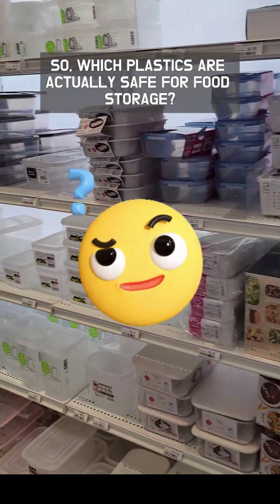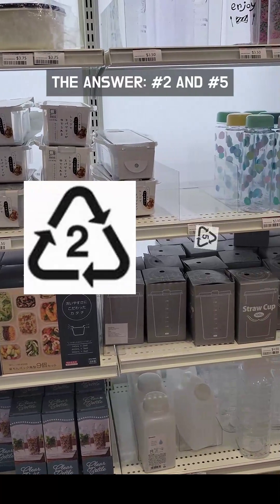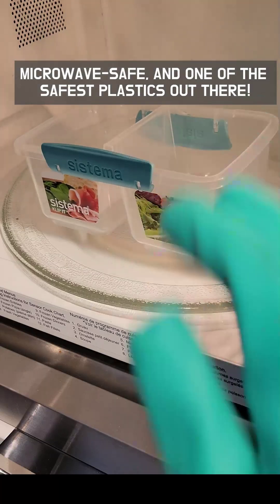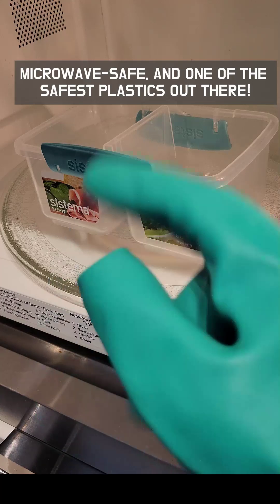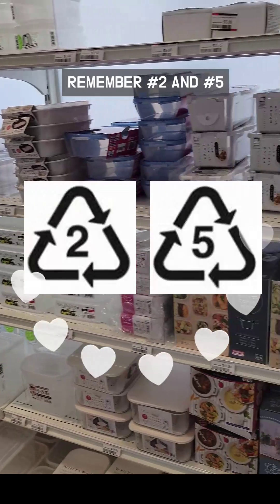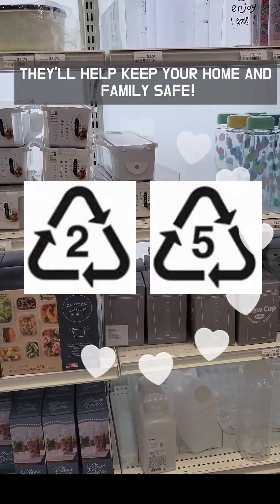So which plastics are actually safe for food storage? The answer is number two and number five. Especially number five, which is heat resistant, microwave safe, and one of the safest plastics out there. Remember number two and number five — they'll help keep your home and family safe.